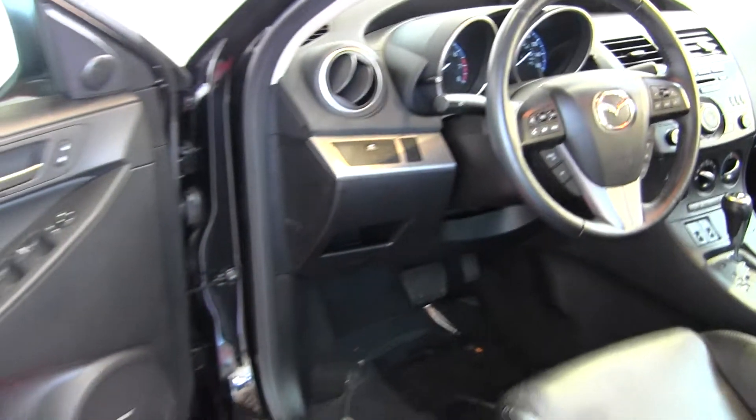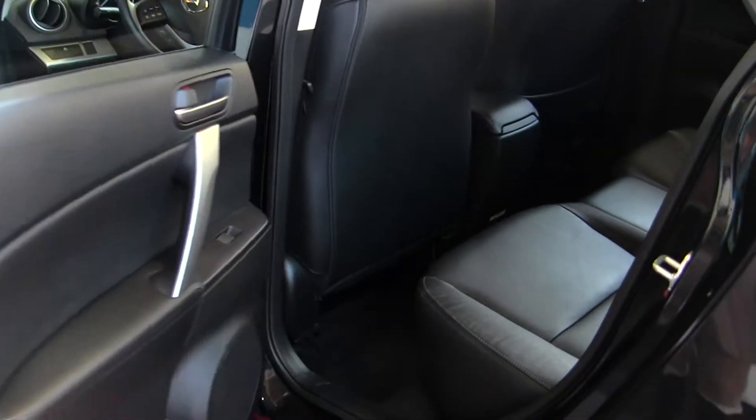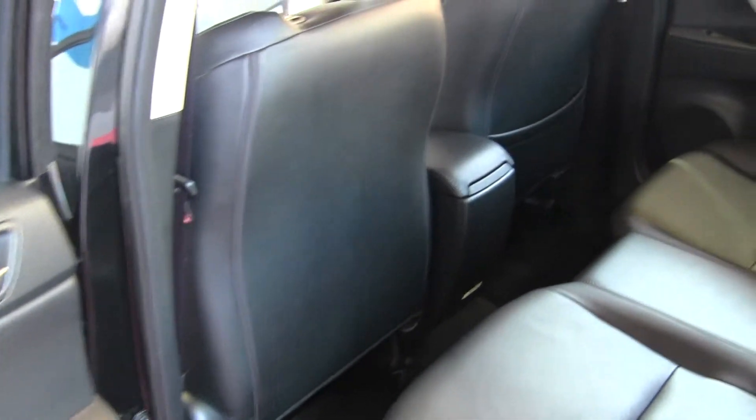It comes equipped with all the power options — windows, locks, mirrors, and seats. It also has a Bose surround sound system. The back seat comfortably seats three.